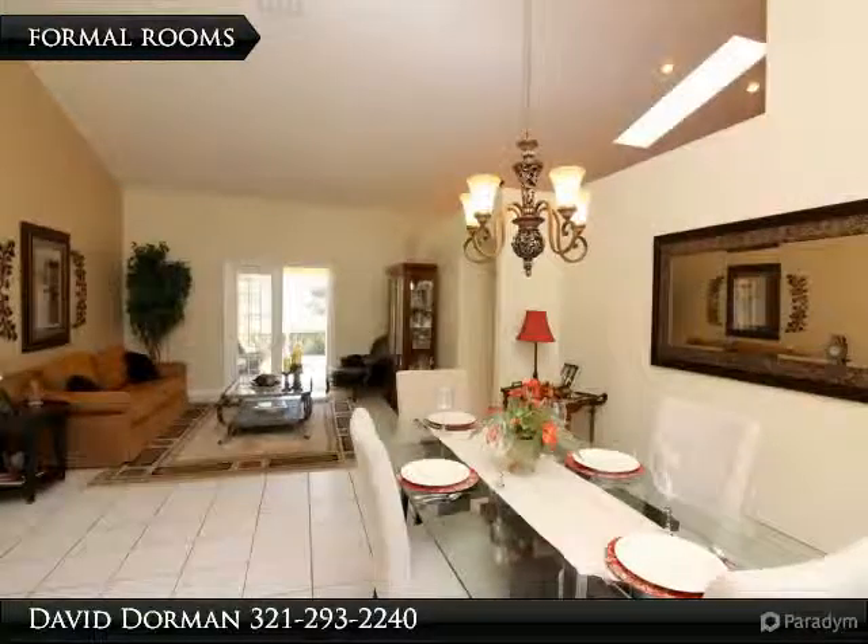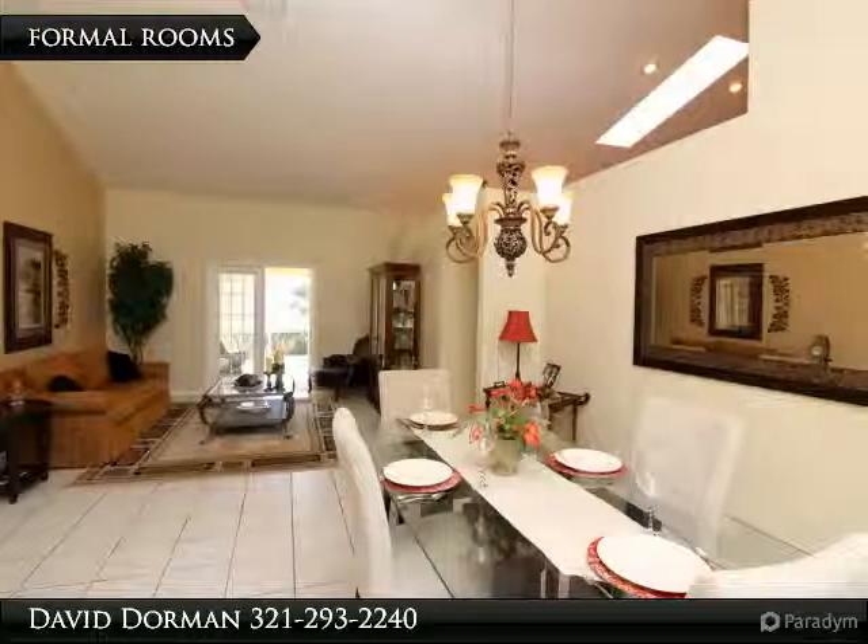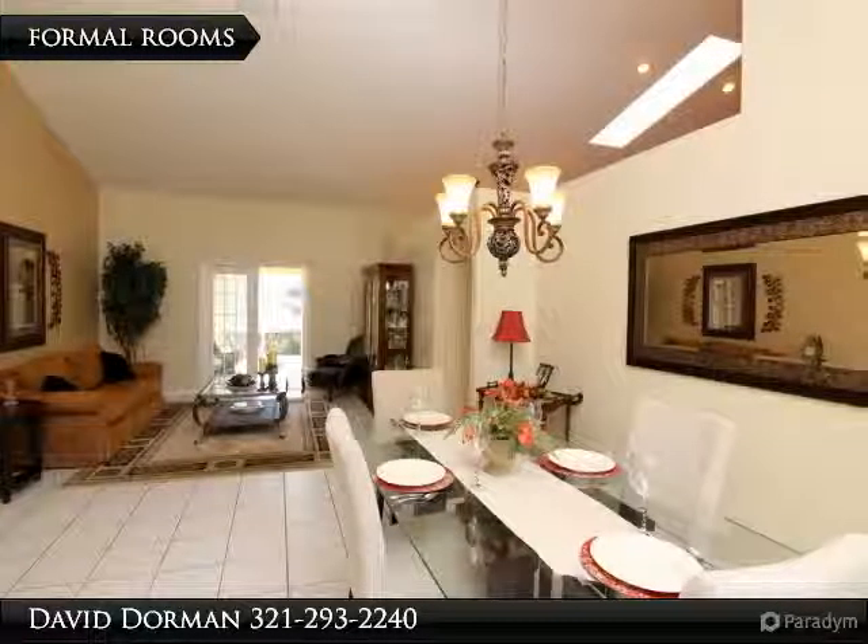Like the formal rooms, access to the screen patio is via French doors. The master suite features large roomy closets, deep garden tub, separate shower and two sinks.